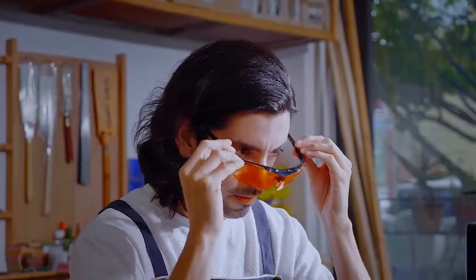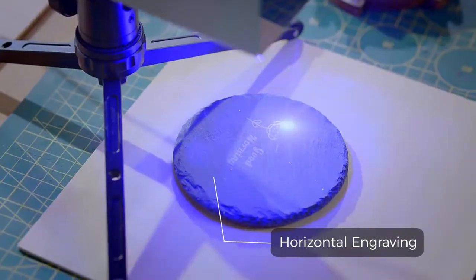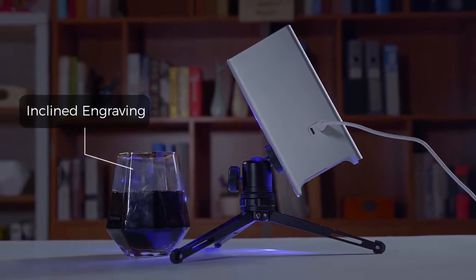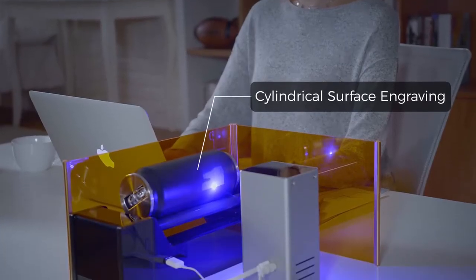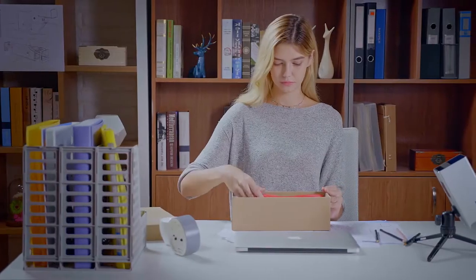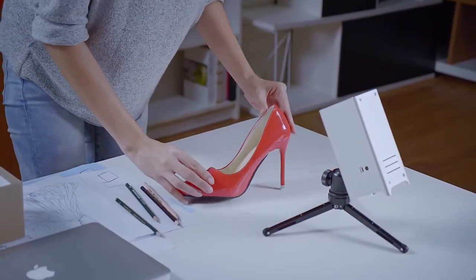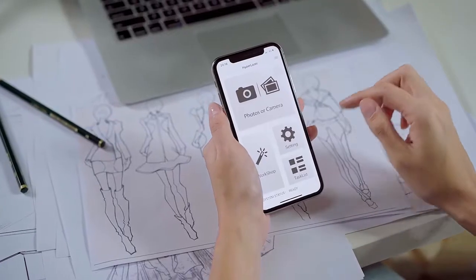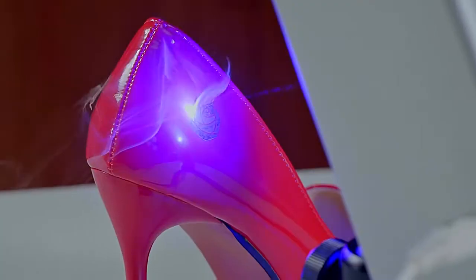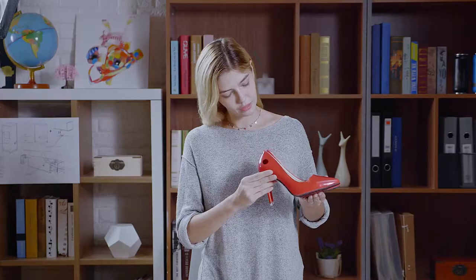Anytime, anywhere, on any surface. Horizontal engraving, vertical engraving, inclined engraving at any angle — even cylindrical surface engraving will all be easy and perfect. The unique ultra-speed optical galvanometer scanner with up to 5,000 milliwatts of laser power provides ultimate precision over large engraving areas with excellent 4K resolution.